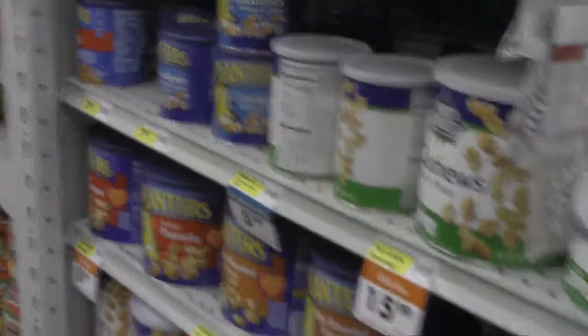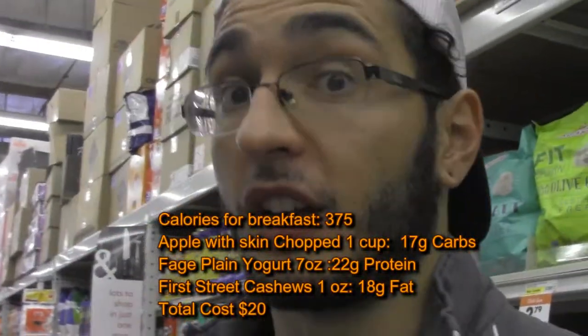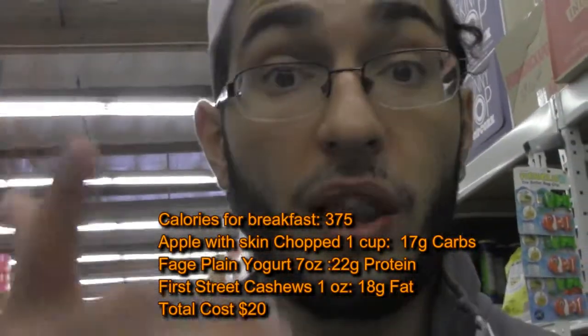Now that we're wrapping up breakfast, I'll break down the macros. Basically what we're looking at is a cup or two of yogurt, an apple to start the day, and some nuts. We'll tally the macros and the price in terms of how much it's going to cost for breakfast on a day-to-day. Let's move on to lunch.